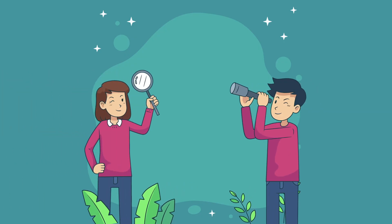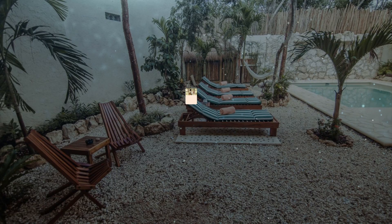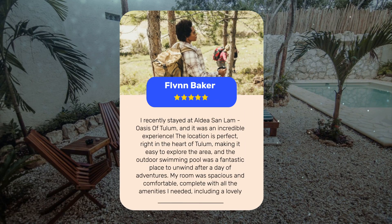Let's see what other travelers had to say about this hotel. I recently stayed at Aldea San Lam, Oasis of Tulum, and it was an incredible experience. The location is perfect, right in the heart of Tulum, making it easy to explore the area. The outdoor swimming pool was a fantastic place to unwind after a day of adventures. My room was spacious and comfortable, complete with all the amenities I needed, including a lovely terrace that offered a peaceful view.